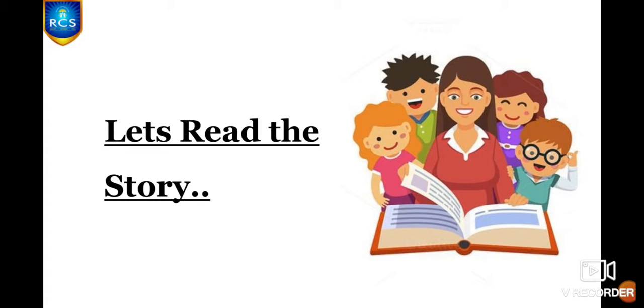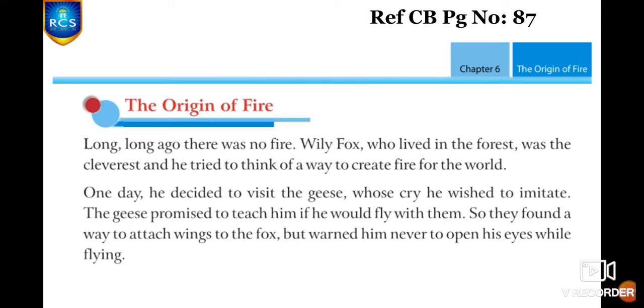And now let's start reading the story. India concept book, page number 87, The Origin of Fire. Children, let me summarize the story.